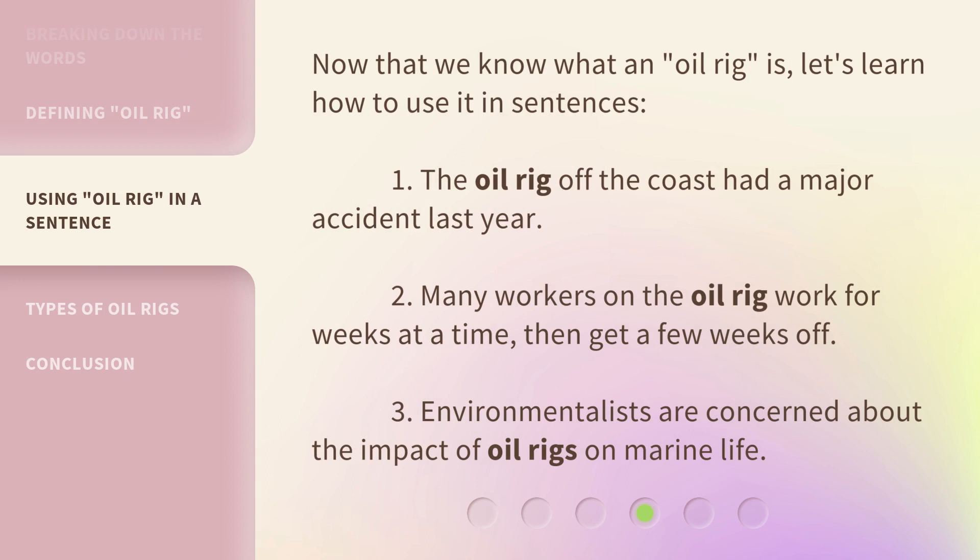Now that we know what an oil rig is, let's learn how to use it in sentences. 1. The oil rig off the coast had a major accident last year. 2. Many workers on the oil rig work for weeks at a time, then get a few weeks off. 3. Environmentalists are concerned about the impact of oil rigs on marine life.